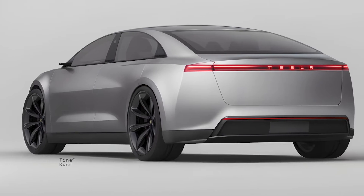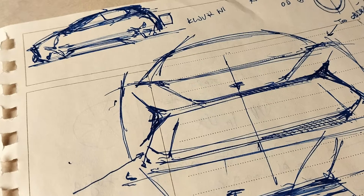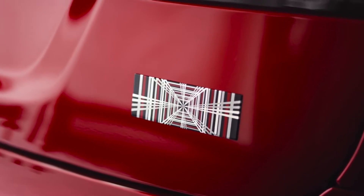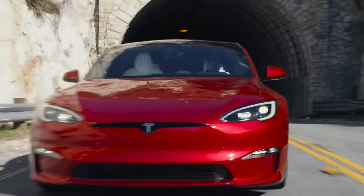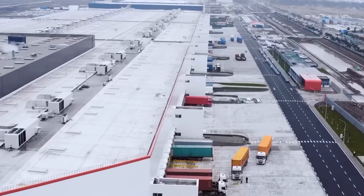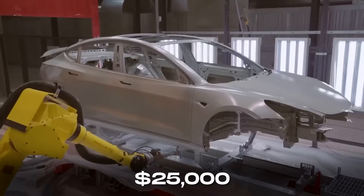While the Model 2 is described as a compact crossover, internally referred to as the Redwood or the NV9X, Tesla hints at the possibility of additional models built on the same platform. Reports suggest that China plays a role in the production of the Model 2, with a third phase planned for the Gigafactory in Shanghai to manufacture the affordable $25,000 variant.